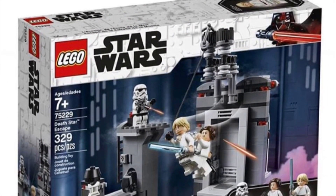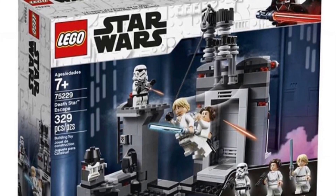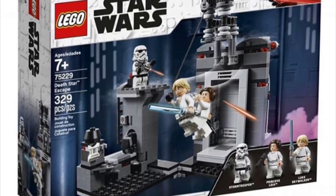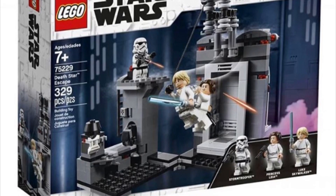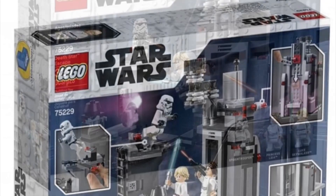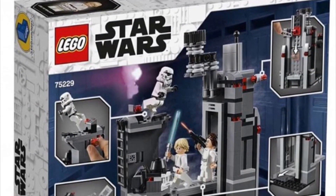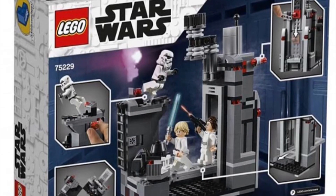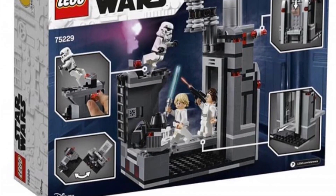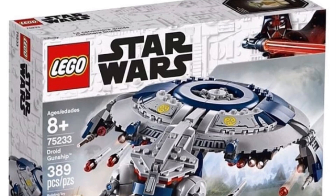Next set is Death Star Escape, which will be thirty dollars. It has 329 pieces and comes with Luke, Leia, and a Stormtrooper. This is a pretty cool little set, like the Battle on Naboo or the Carbon Freezing Chamber. It's got some pretty cool features on the back — swinging features and a little door. I'd probably try to pick this up; it'll probably go on sale at Walmart as soon as it comes out, so I'll get it for around $25.